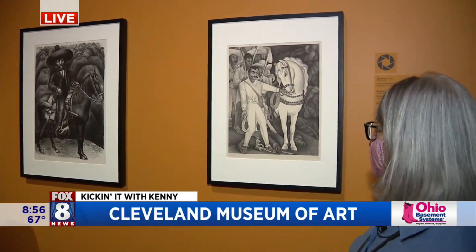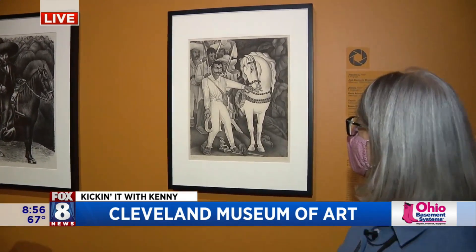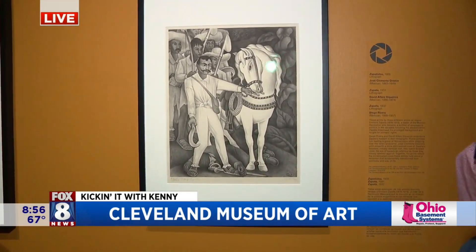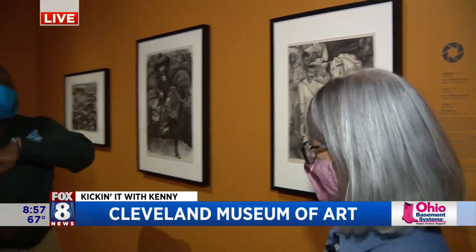This is by Diego Rivera, and it is a lithograph made in the 1920s depicting a man called Emilio Zapata. Thank you so much, Heather.